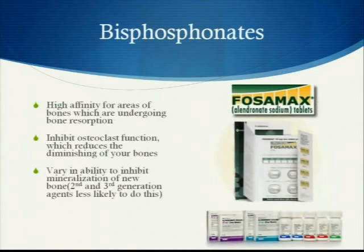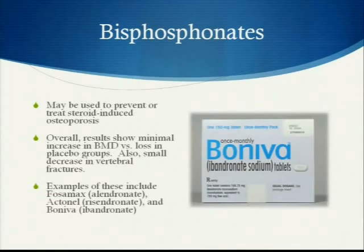Bisphosphonates such as Fosamax, Boniva, or Actonel have a high affinity for areas of bones undergoing bone resorption. They inhibit the function of the osteoclast cell, which reduces the diminishing of your bones. These medications vary in their ability to inhibit the mineralization of new bones and may be used to prevent or treat steroid-induced osteoporosis. Overall results show minimal increases in bone mineral density versus placebo groups, and small decreases in vertebral fractures.